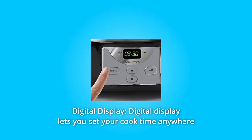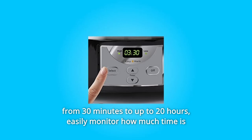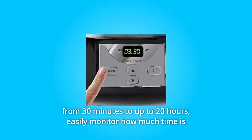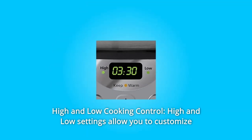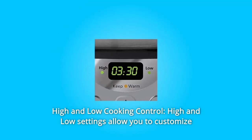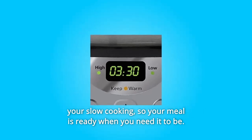Number 2: Digital Display. The digital display lets you set your cook time anywhere from 30 minutes to up to 20 hours. Easily monitor how much time is left and adjust timing as needed. Number 3: High and Low Cooking Control. High and low settings allow you to customize your slow cooking so your meal is ready when you need it to be.